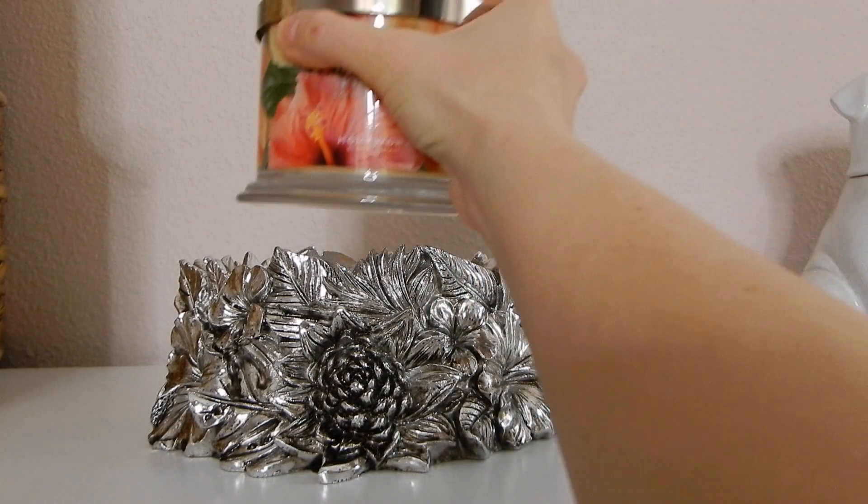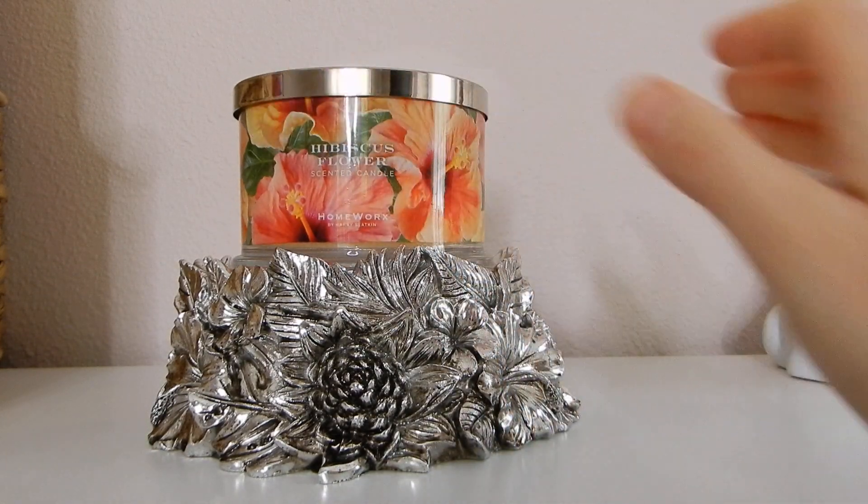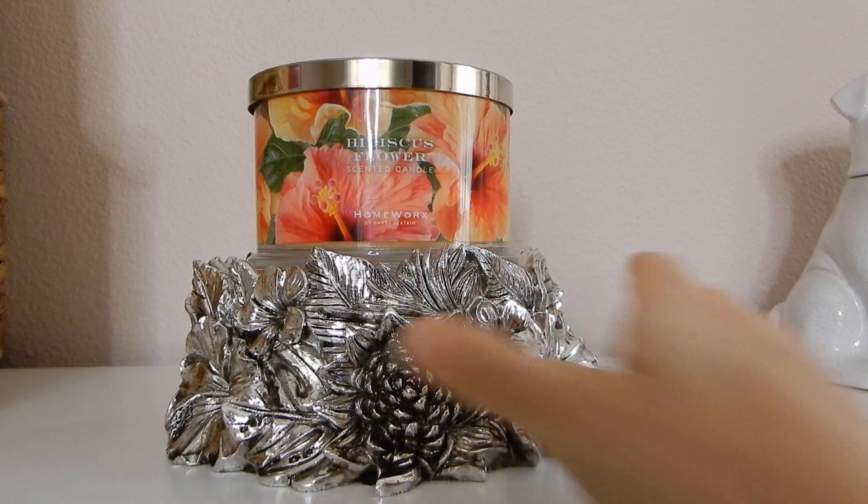So let's talk about the hibiscus flower candle. This is in the classic Homeworks packaging — it's 18 ounces, and the burn time is approximately 30 to 55 hours. That's quite a range. Typically with my Homeworks four-wick candles, I get right in the middle of that, so 40 to 45 hours is typically the norm for me.